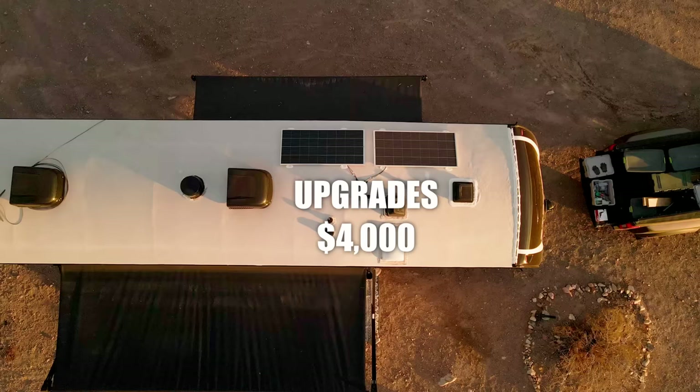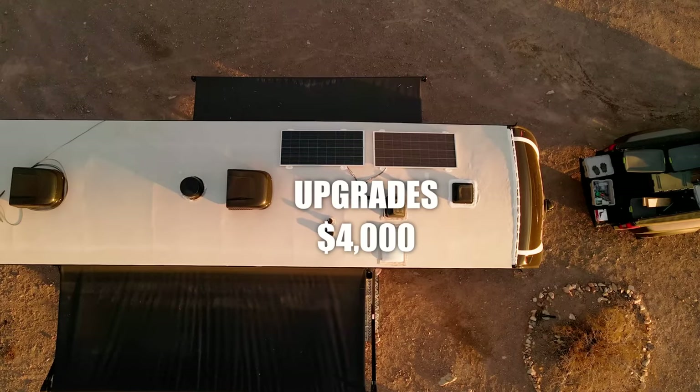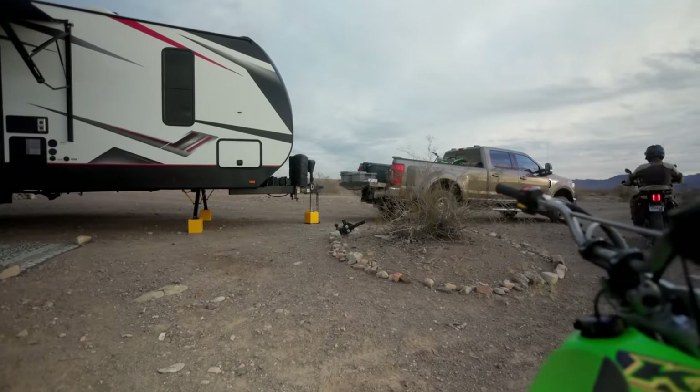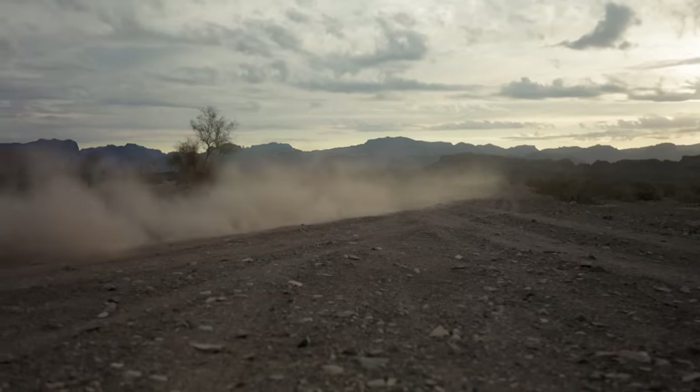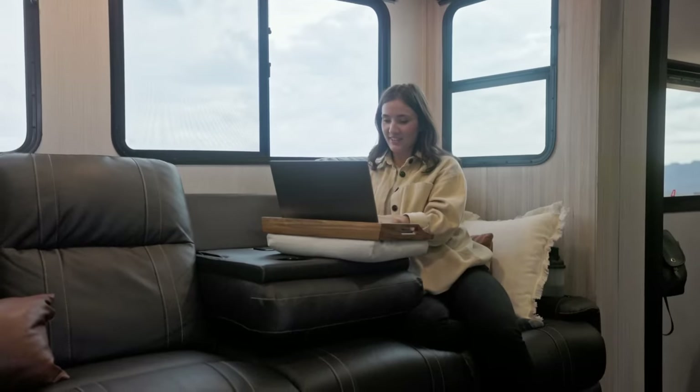So far we've probably put an extra $4,000 in upgrades to the trailer. I had a full-time and part-time job that I left, and transitioned into cybersecurity so I can work remotely. Allie is also in tech and has had her job remote for the past five years. The money from selling the house has been a big help — renting it out didn't work for our situation, but the sale helped out.